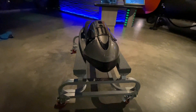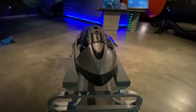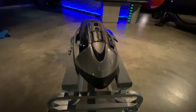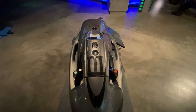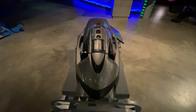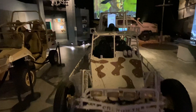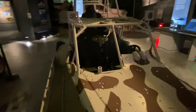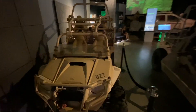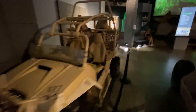I believe this is a motorized underwater vehicle — you hold on to the handles on the side and it pulls you at fast speeds through the water. This would be a UTV, utility terrain vehicle. There's also another utility terrain vehicle with room for three — it looks like a very modern version of a Jeep.